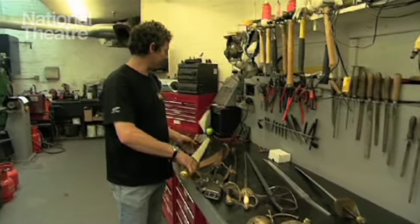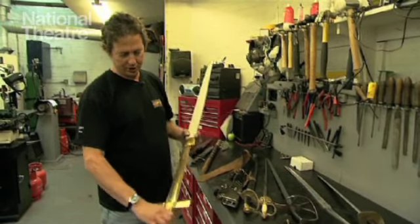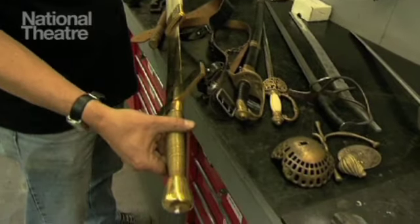Sword made for St. Joan, a production we did recently. They wanted something very flashy — it's all made out of brass and was plated in twenty-four carat gold with a brass wrapped handle.